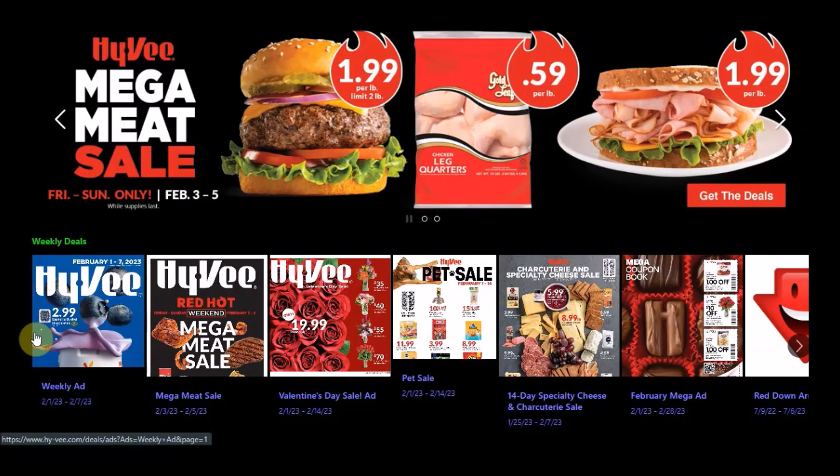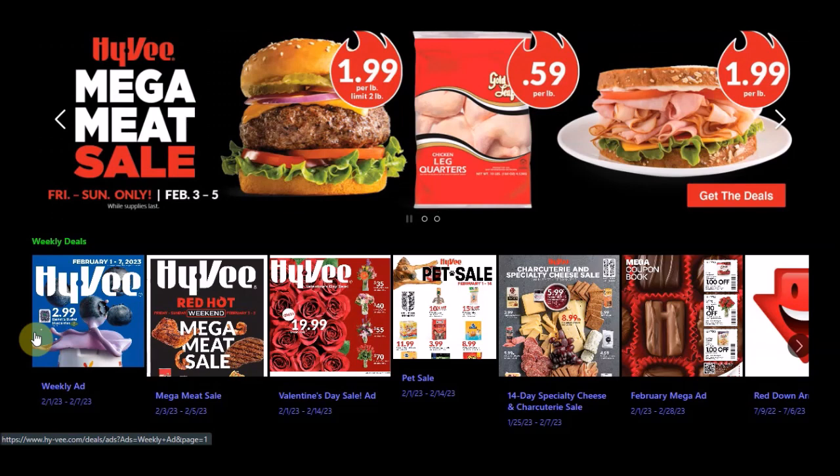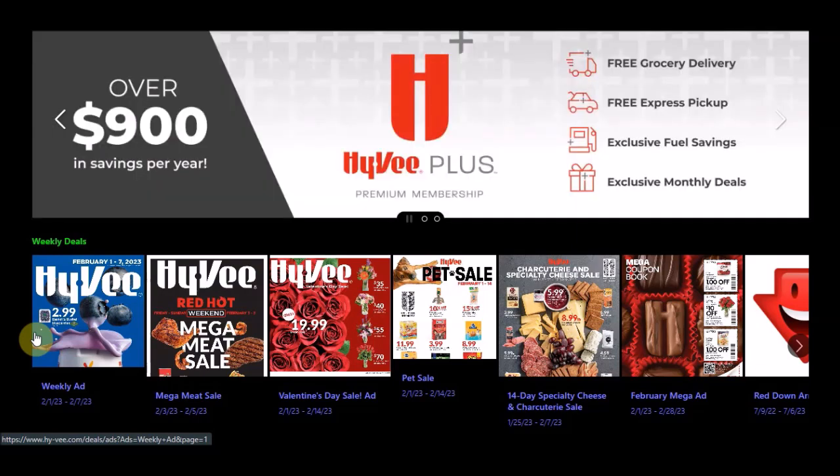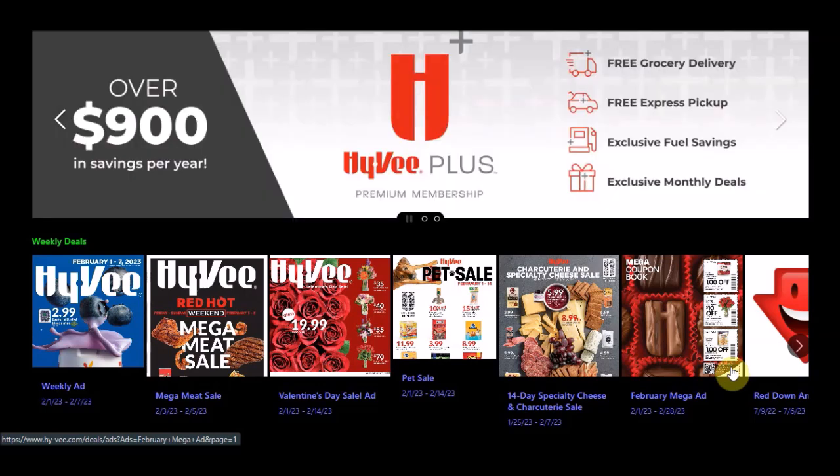Don't forget we have a brand new weekly ad ending on Tuesday, February 7th, 2023 — I will link the video to that. We also have the Valentine's Day ad and the pet sale, which is a two-week sale ending on Tuesday, February 14th, 2023. We also got a brand new mega coupon ad booklet for February — that goes all month and will be ending on Tuesday, February 28th, 2023.